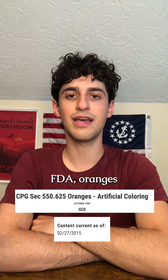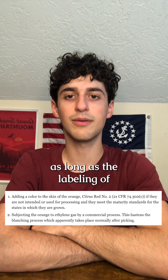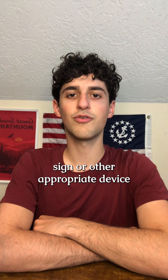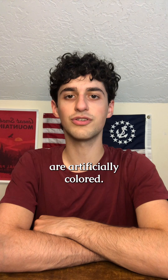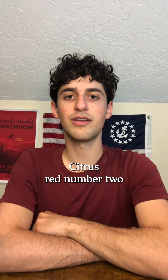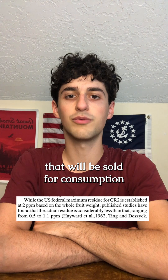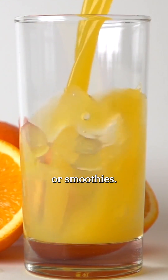According to the FDA, oranges treated with Citrus Red Number 2 don't have to bear a warning label as long as the labeling of the bulk container is plainly in view, or a counter card, sign, or other appropriate device bears prominently and conspicuously the fact that the oranges are artificially colored. Citrus Red Number 2 is only allowed in concentrations up to 2 parts per million for oranges sold for consumption and is not allowed for processed orange products like juice or smoothies.